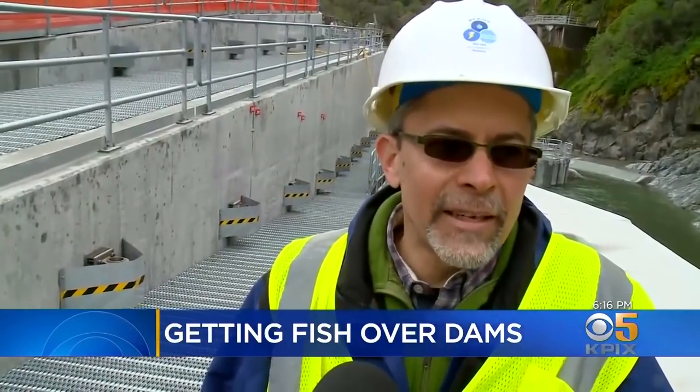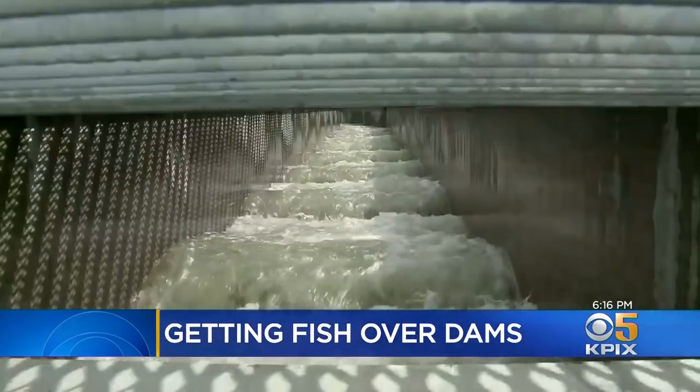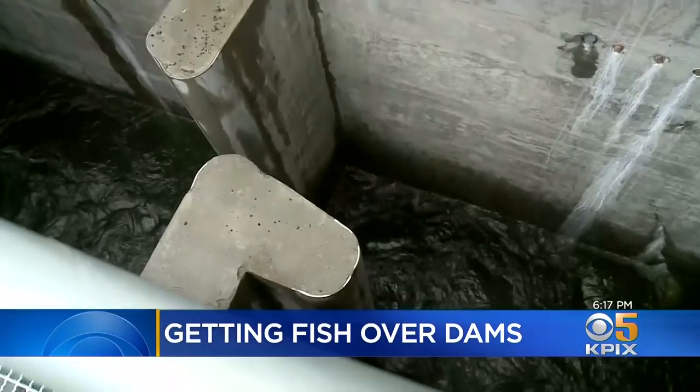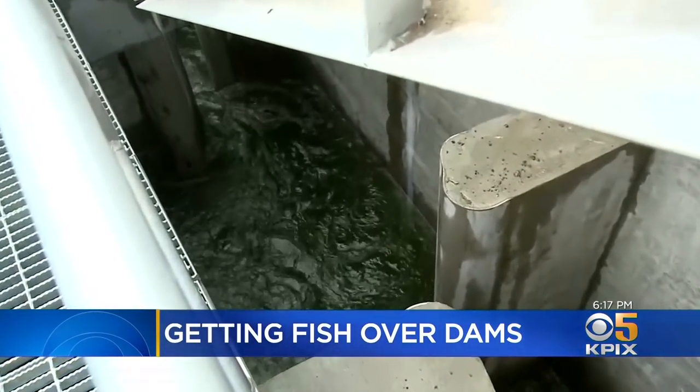It's always amazing when you get to the end of something to see it working. This is my first day here — it's the first time water's been in the ladder. The water flowing under these steel grates is intended to mimic a naturally flowing river, with narrow areas of rapids, but also swirling pools that allow the fish to rest.